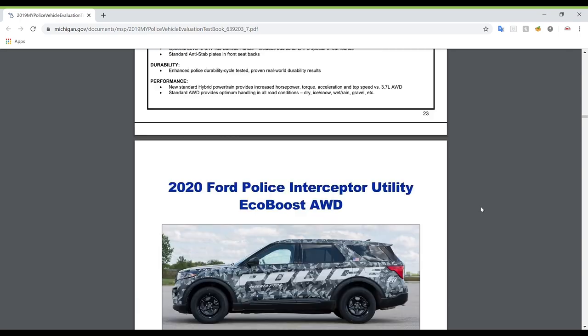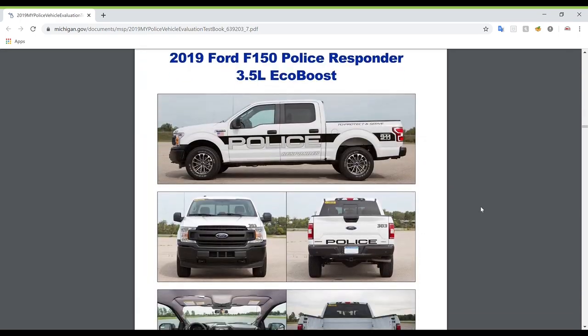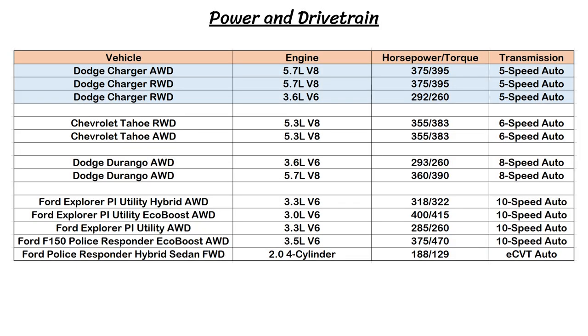There were a whopping 12 competitors, many of which had several variations in their powertrains. Starting with engines and power output, the most powerful vehicles were the Ford Explorer and F-150 EcoBoost, followed by the Charger and Durango Hemi, and then the Tahoe V8. The weakest of the bunch was the Fusion Responder sedan. The Chargers do seem a bit held back with their 5-speed autos, as the Tahoe gets a 6-speed, the Durango gets an 8-speed, and most of the Fords have a 10-speed.